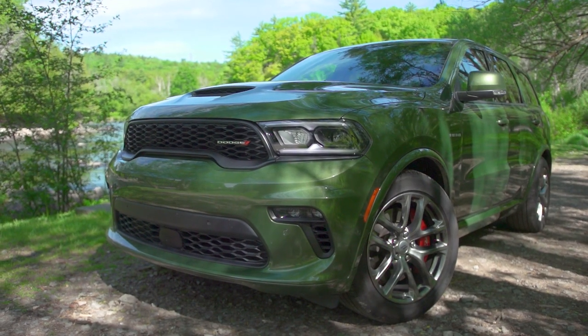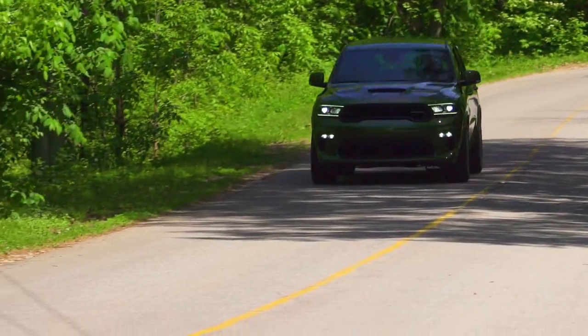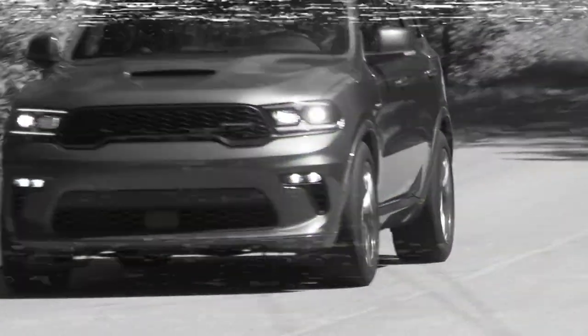It's called the Durango. You've seen these things already — they've been on the road for quite a while. And, to be honest, the Durango is starting to be a bit old.